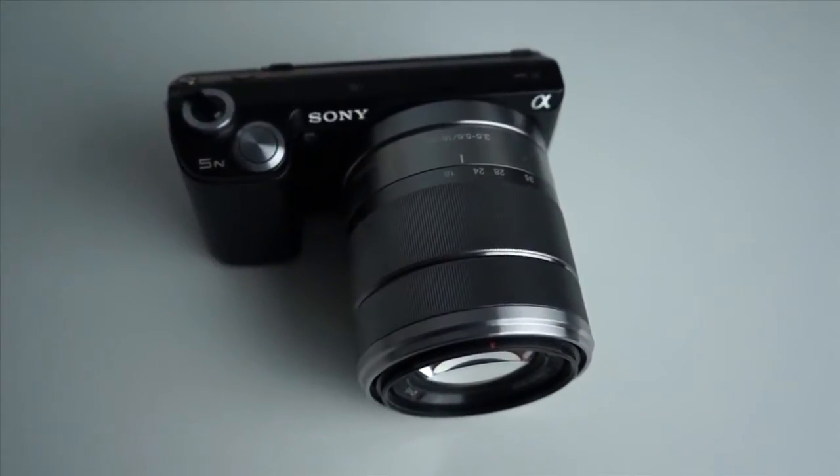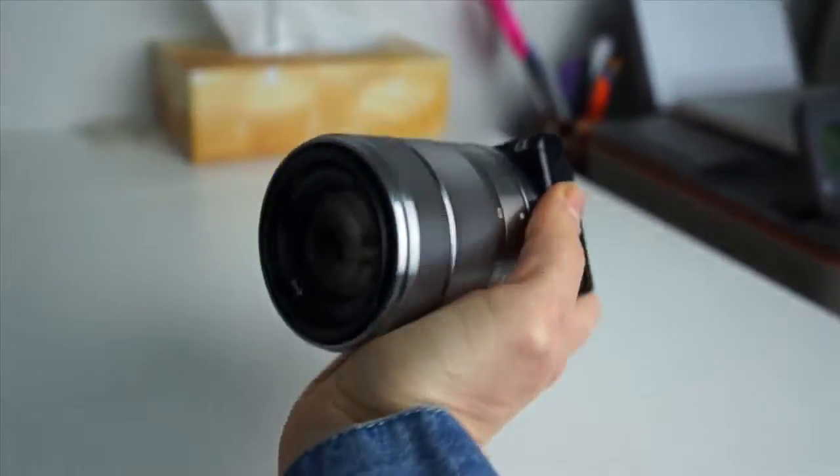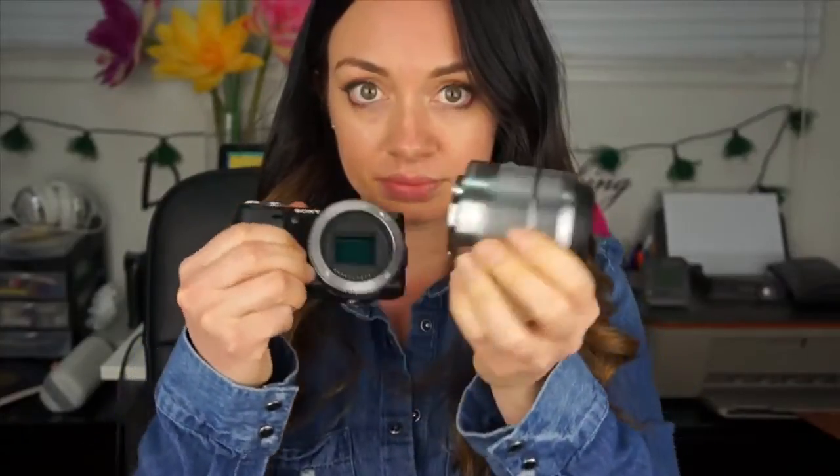This camera is fantastic. I've been using it for a couple of years now and I love how small it is. It's very easy to travel with. The quality is fantastic. It's a mirrorless camera and it has an interchangeable lens.